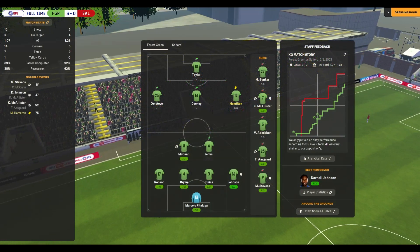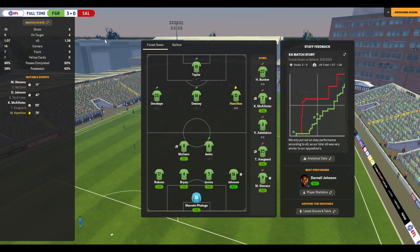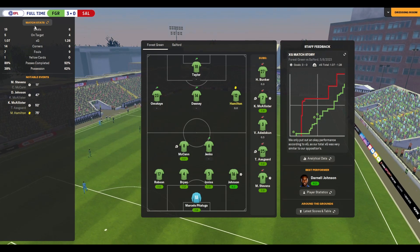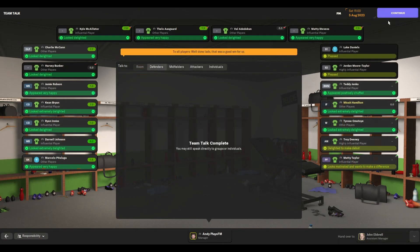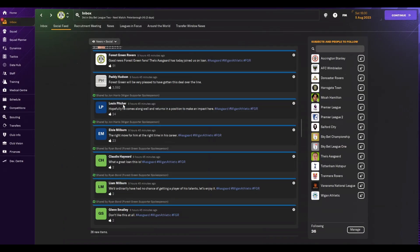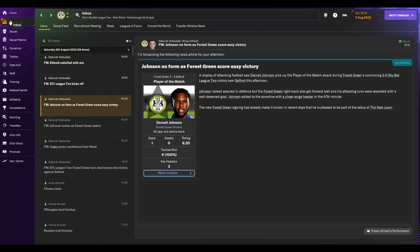And that's gone about as well as I could have hoped for — winning the first game of the season 3-0. A little bit lucky in terms of XG: Salford actually had the higher XG slightly after the 3-0 win, which is pretty unlucky for them. But we had more shots, slightly more on target, and way more corners as we saw. Into the promotion spaces after one game. Johnson scores on his debut — I'll give him some praise.